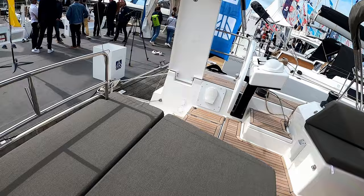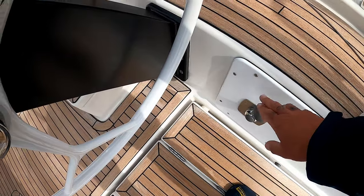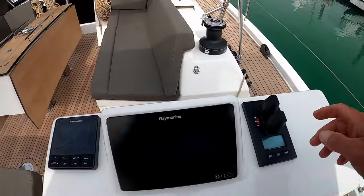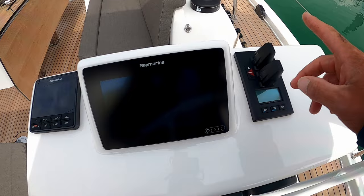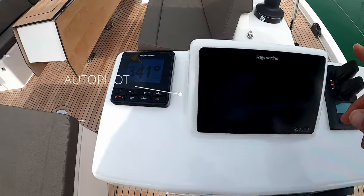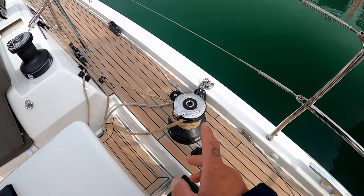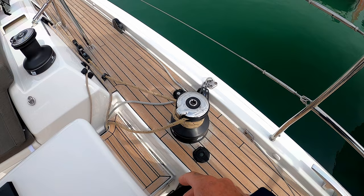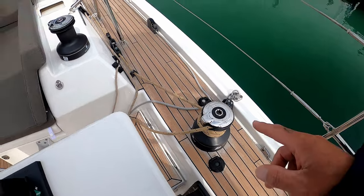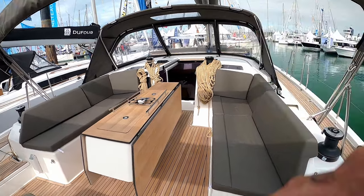Coming back round to the helm station — on the starboard side you have your engine controls. Down here you have your on/off starts and all your bits and pieces. This boat has bow and stern thrusters. You've got your wind instruments and your Raymarine nav station. It's kitted out with six Lumar winches — the aft winches are electric, mirrored on both sides, with two further winches by the companionway.